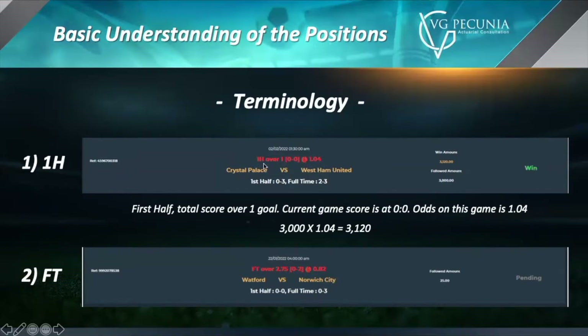The bet reads: 1H over 1 (0-0) at 1.04. Let me break it down — 1H stands for first half, and we're hoping there'll be over one goal in the first half. The bet was placed at 0-0, and the odds are 1.04, meaning if the followed amount is 3,000 and this bet is 1, the total win amount is 3,120. So in this bet, we're hoping there is over one goal, and if we look at the first half, there were three goals.